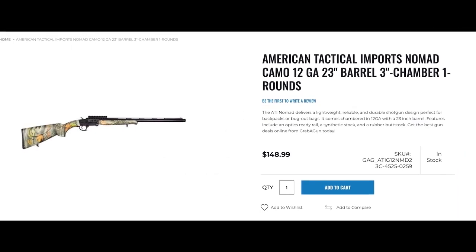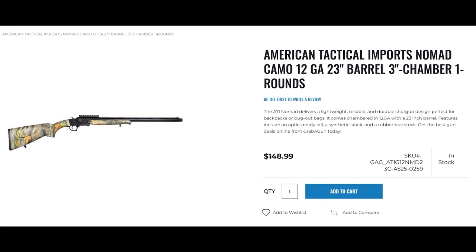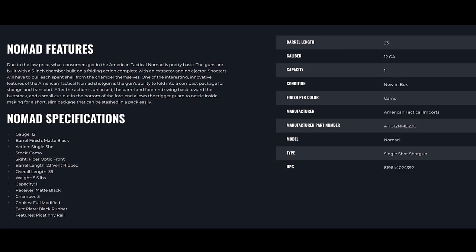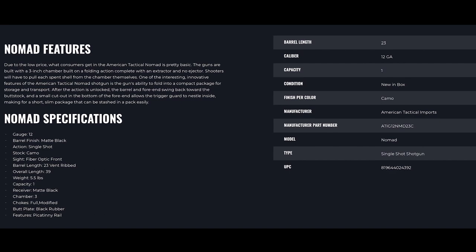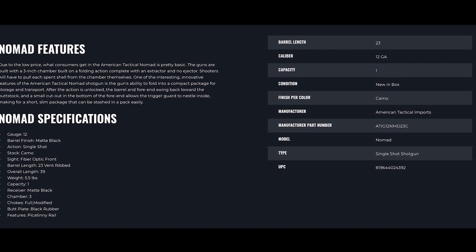The ATI Nomad 12 gauge single shot shotgun comes with front fiber optic sights, a three inch chamber, and carries one round because it's a single shot. When you buy this gun, it comes with an extra full choke as well as a modified choke.